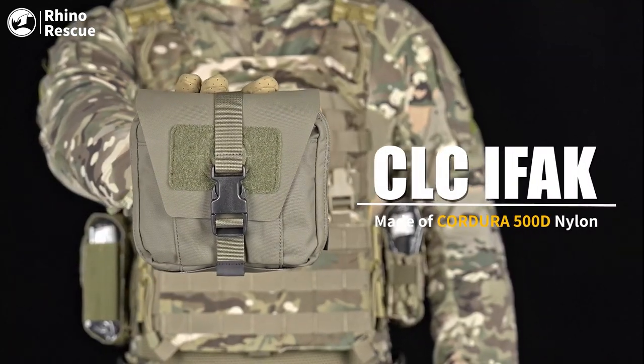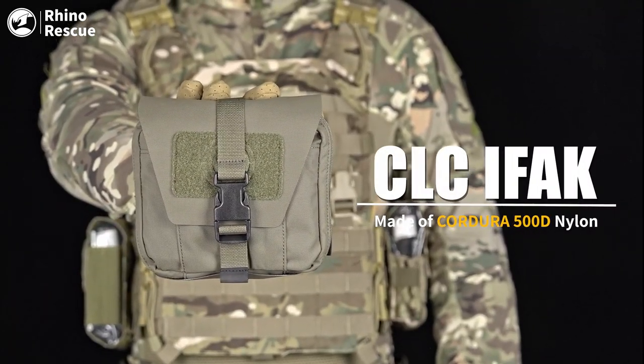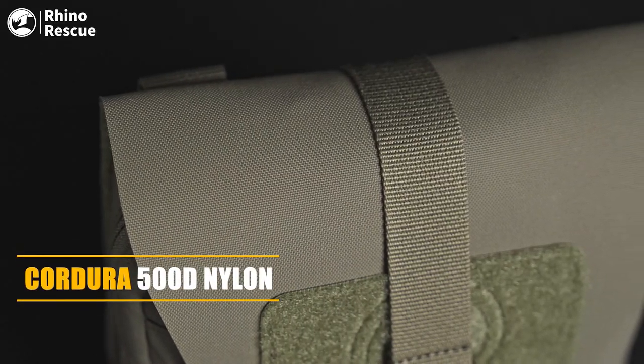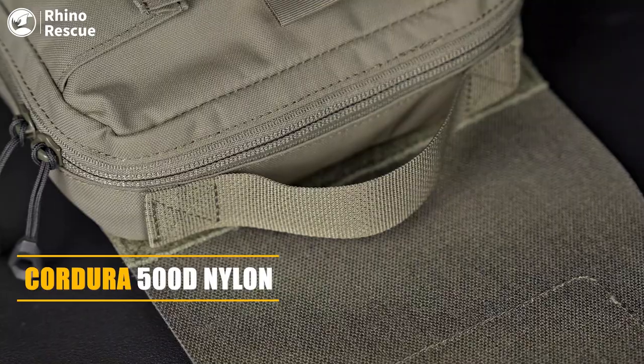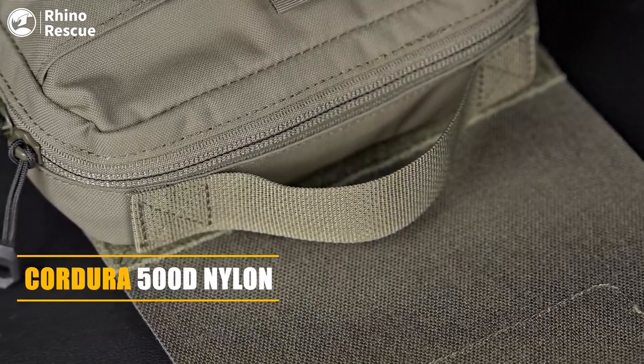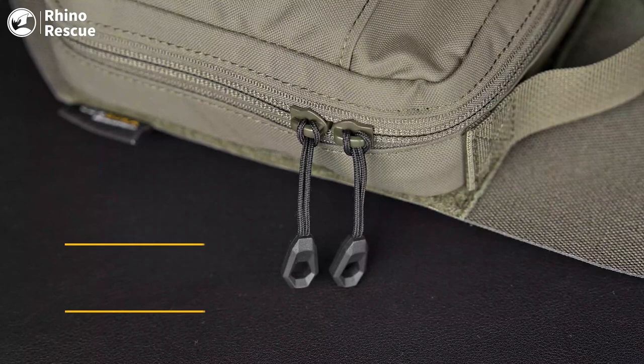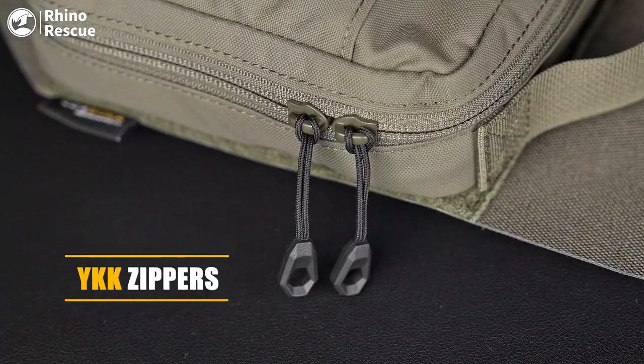CLC IFAC is a traditional personal medical pack with excellent craftsmanship. The pouch is made of Cordura fabric, which can remain intact after friction and abrasion. With incredible durability, no matter how frequently you use it, its anti-wear function always stays intact.